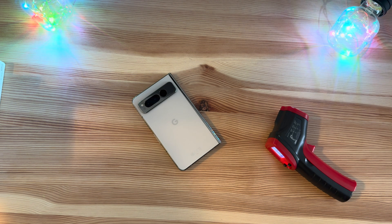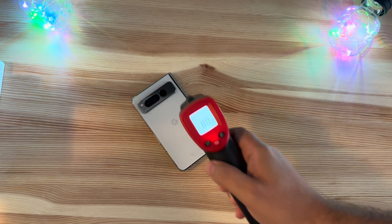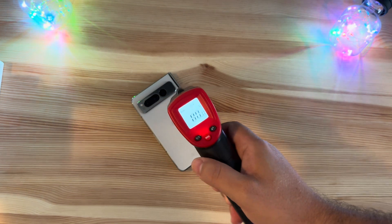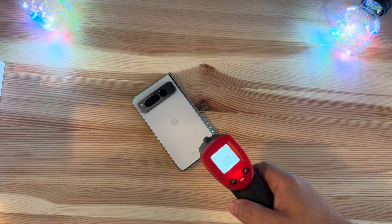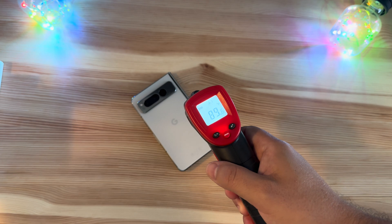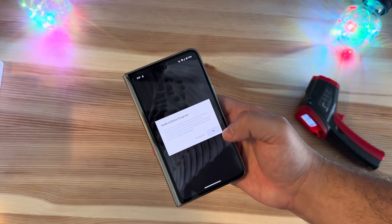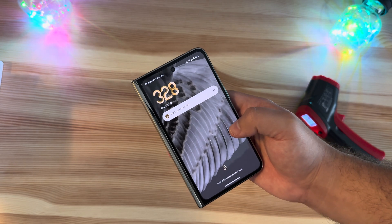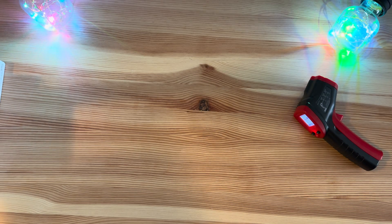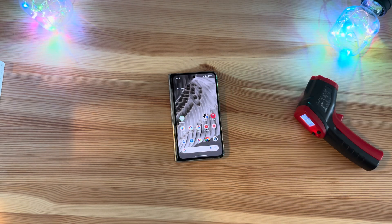Android 14 QPR1 Beta 2.1 just finished installing. As we traditionally do, give it a little temperature check, and you can see we are remaining pretty cool — so that is always good to see. Luckily we never have too many issues with Android updating, but always good to see consistency on that front.